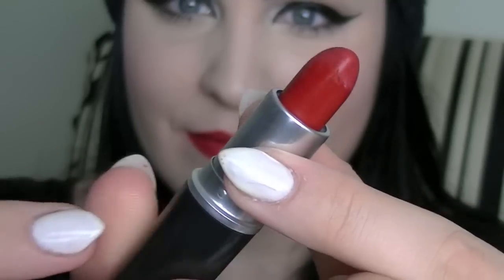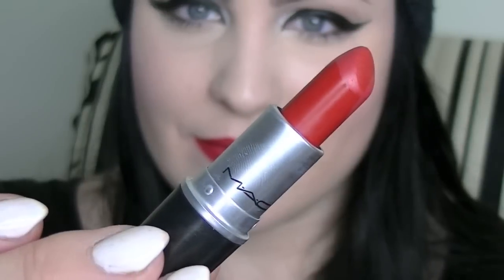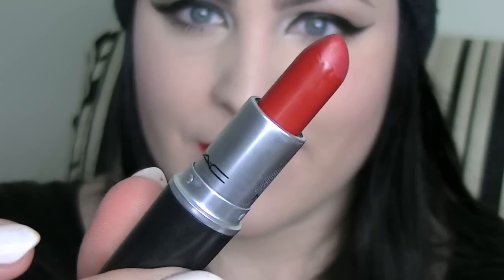I recently purchased Viva Glam 1 and I don't regret it. Next up is Russian Red and this is a matte finish also. It's more of an intense bluish red — it's really close to Ruby Boo but just a little more intense. It's just like pow in your face and I love this color. It applies so nicely and it's just really, really beautiful.